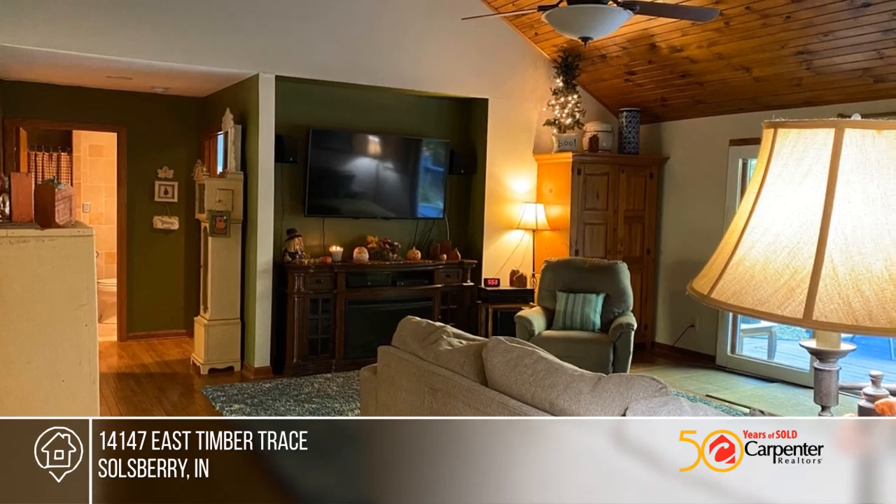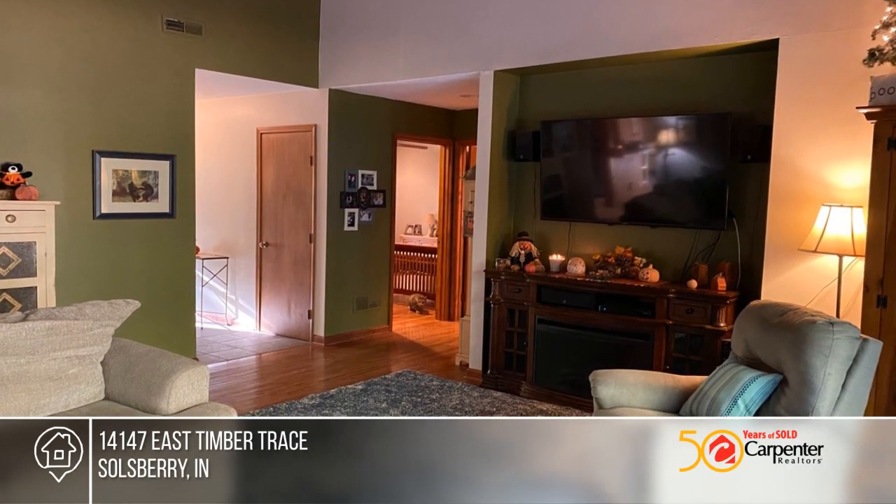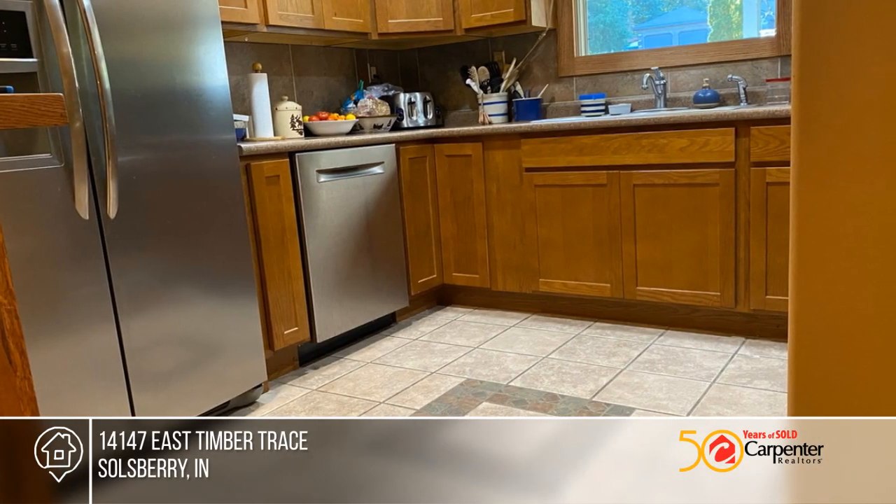This well-maintained home is just minutes from Bloomington in Timber Trace, situated on a two-acre lot with a fenced-in backyard, deck, fire pit, and covered front porch.